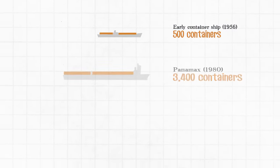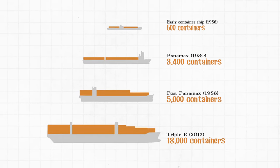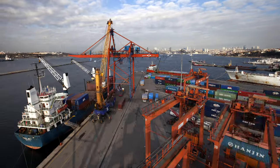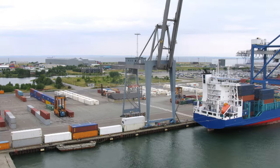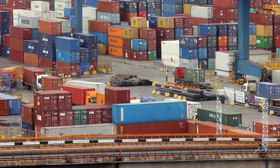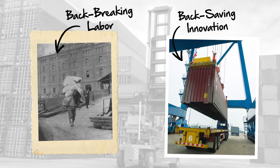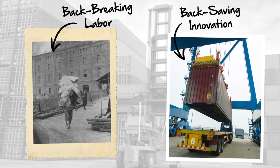Ships themselves evolved, dwarfing their predecessors with the ability to stack containers below and on the deck. Ports changed too, dredging deep waters and providing specialized pilots and gantry cranes to quickly park and unload ships. Driverless yard tractors magically whisk containers away. The containers are put on trucks and trains built specifically to hold them. Workers today are superhuman compared to their brethren of yesteryear. We went from carrying bags on our backs to lifting the equivalent of two school buses with mere flicks of our wrists.